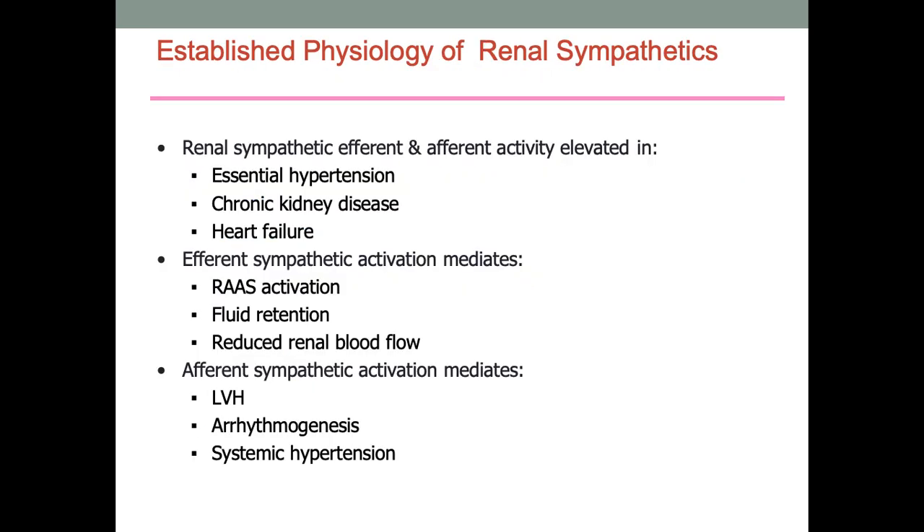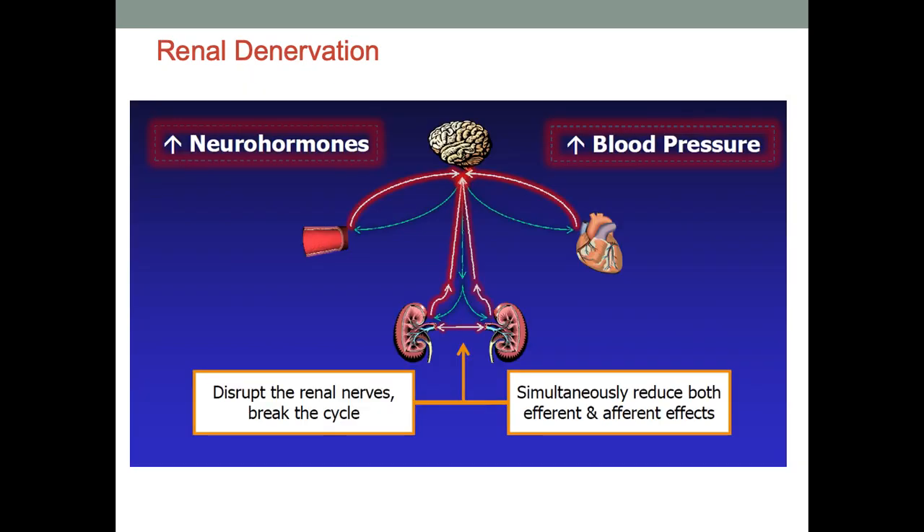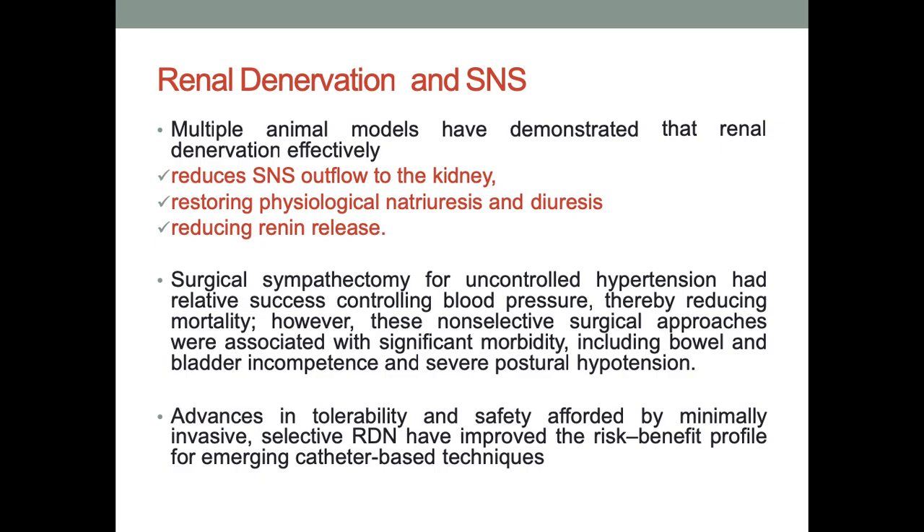It has already been established that there is a definite role for renal sympathetics. How can we quantify human sympathetic nervous system activity? It has been recorded using post-ganglionic nerve traffic — a technique called clinical micro-neurography. Animal models have already shown that if you reduce the sympathetic nervous system outflow to the kidney, you can restore physiological natriuresis and diuresis and cause reduced renin release.